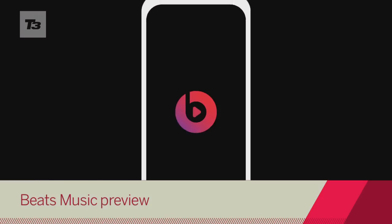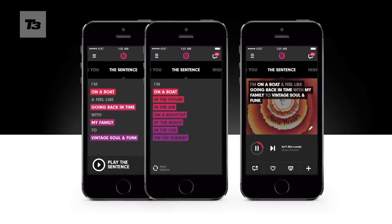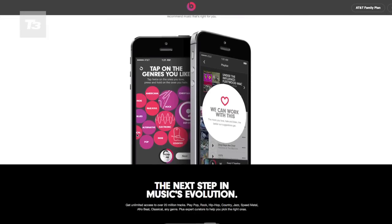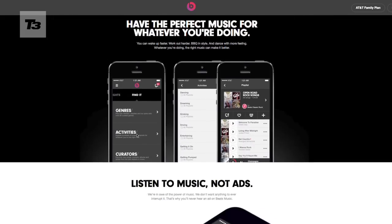Beats Music has launched and is hoping to take on Spotify at its own game with its brand spanking new music streaming service. Here's five things you need to know that might tempt you to join Dre & Co.